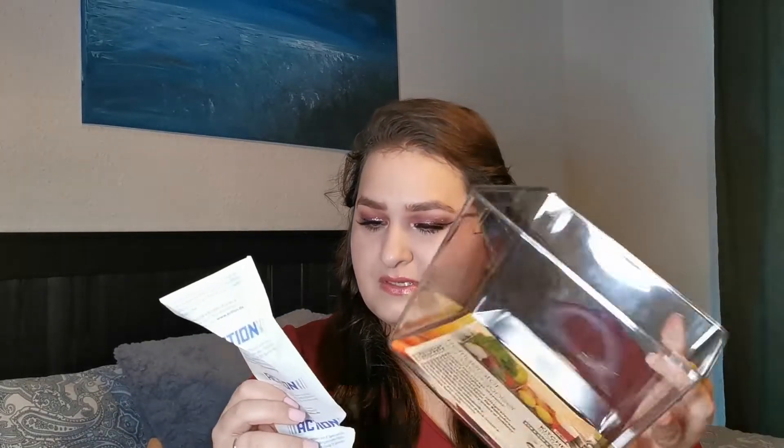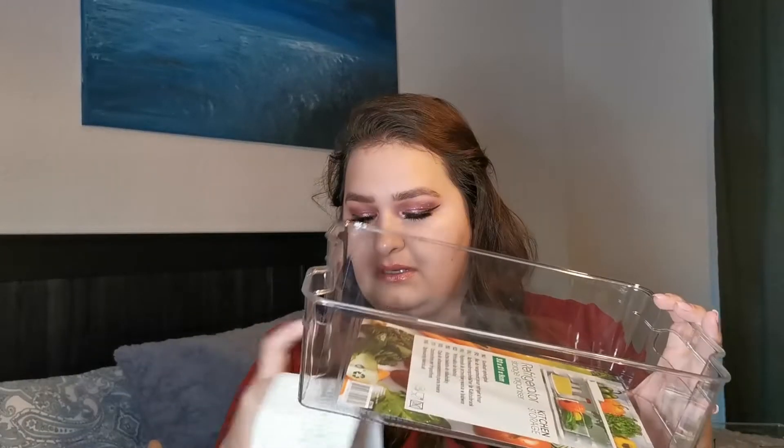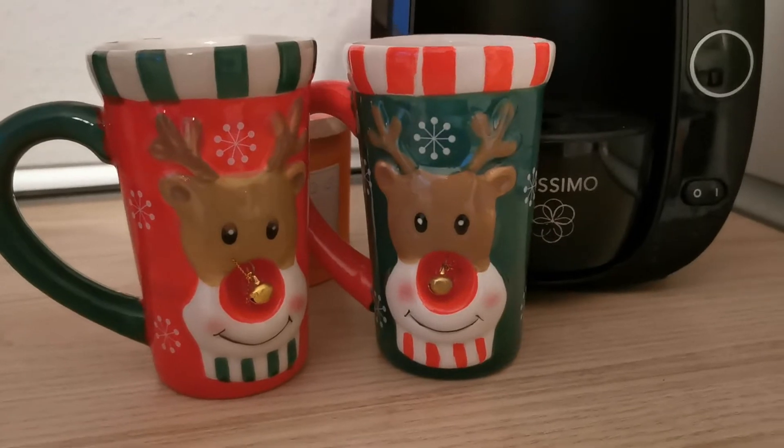The tall container was 1.84 euros and the longer one was 1.92. Then I got some adorable mugs — I have an obsession with mugs. I buy them for seasonal things, like Halloween, Christmas, and Valentine's Day. These ones are so adorable, like reindeer, and they have little bells inside so they ring when you shake them.